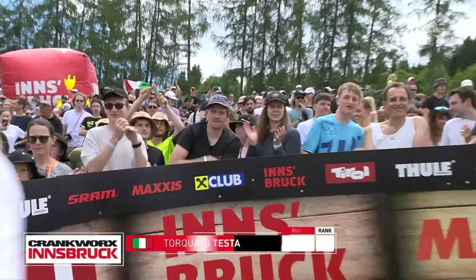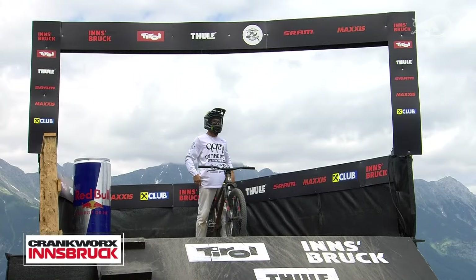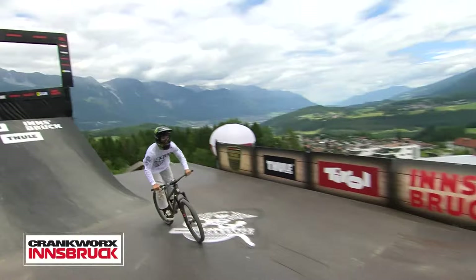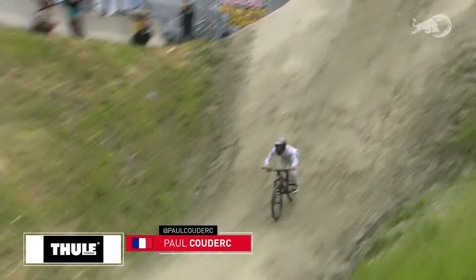Here's Paul Coudere out of France — he's ready to get his first podium. His best Crankworx slopestyle result is a fourth, right here in Innsbruck in 2019. Paul Coudere on course.